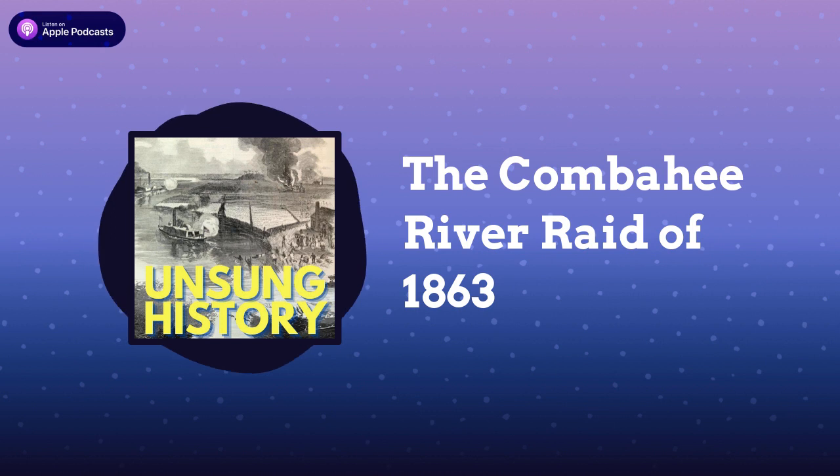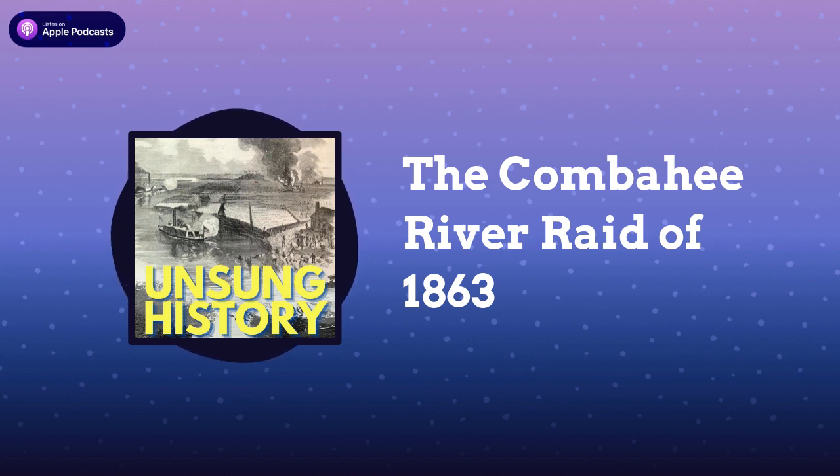With its superior naval power, the Union established a blockade of the southern coast to prevent — or at least to attempt to prevent — the Confederacy from trading cotton for arms with foreign countries. The blockade was difficult, however, especially since resupplying required traveling far to northern ports. The Union, in need of a southern base, captured Port Royal Sound, South Carolina, between Charleston and Savannah, on November 7, 1861, in a battle known to the Gullah Geechee still today as Gunshoot at Bay Point.